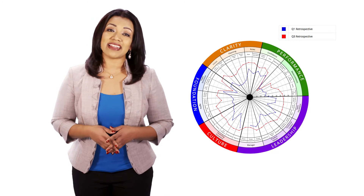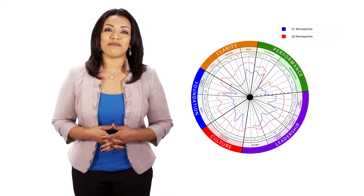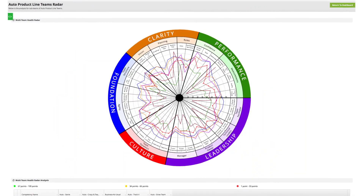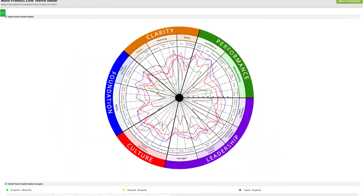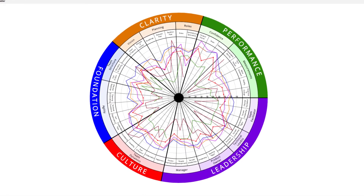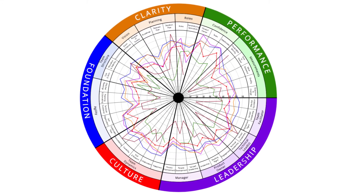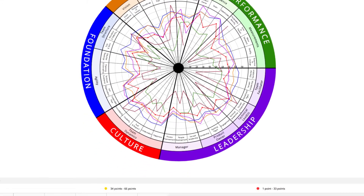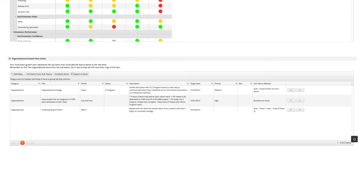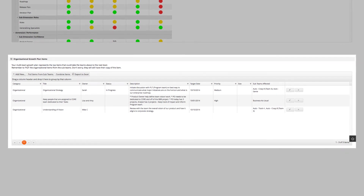What's cool about this is in the next quarter they can compare their two radars to see where they got better visually. Multi teams can be used for programs, product lines, and even portfolios and allow you to roll up several teams into one radar view and analyze common patterns of strengths or improvements. The most important part of multi teams is hearing the team's voice by seeing the actual organizational items that they've rolled up and adding them to your program or product lines backlog so they can actually be addressed.